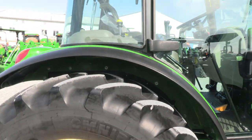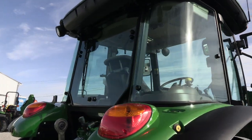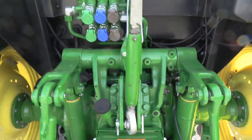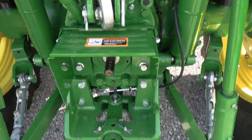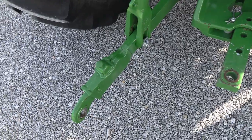Rear fender extensions on the back fenders. Two entry doors in the cab. It's got the rear wiper on it. Triple rear remotes back here. 540 and 540E PTO. The drawbar is excellent.